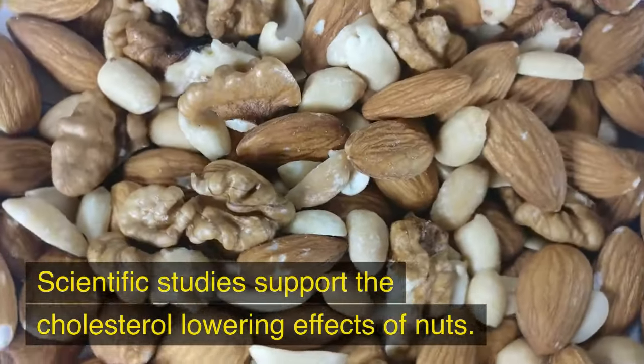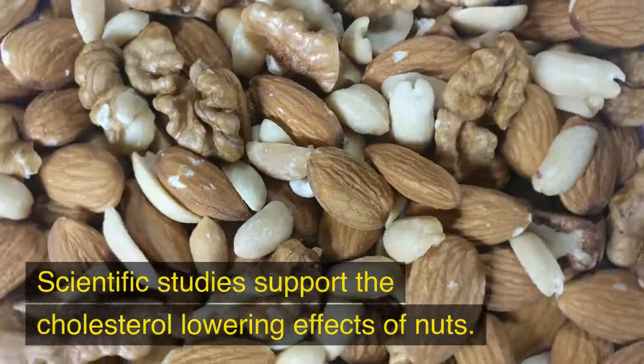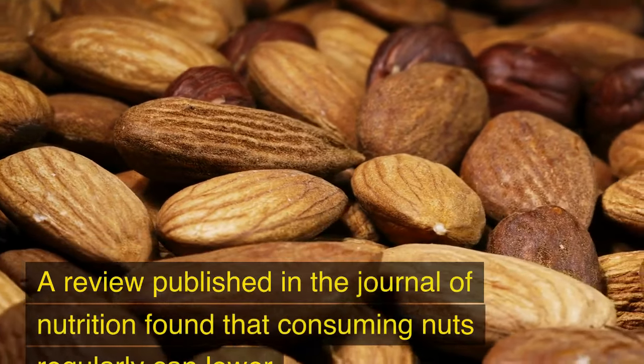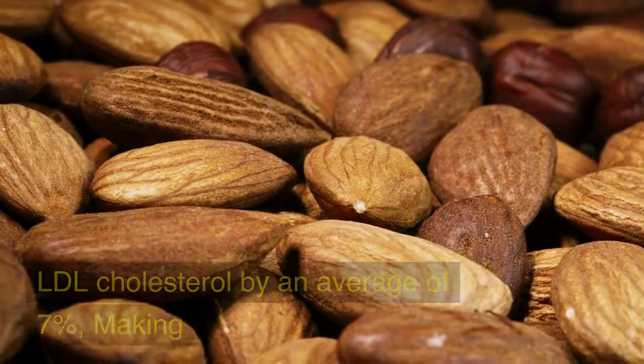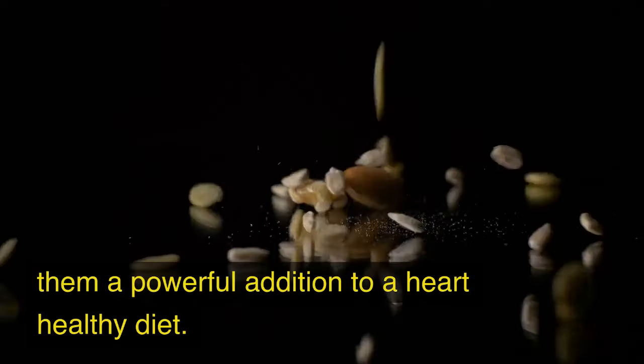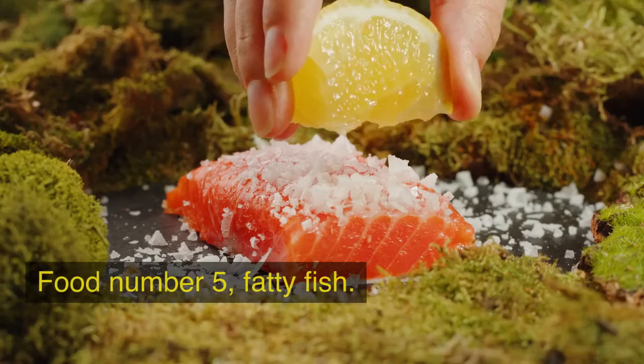Scientific studies support the cholesterol-lowering effects of nuts. A review published in the Journal of Nutrition found that consuming nuts regularly can lower LDL cholesterol by an average of 7%, making them a powerful addition to a heart-healthy diet.